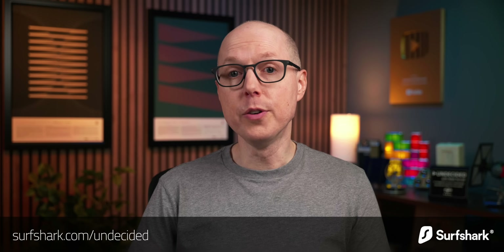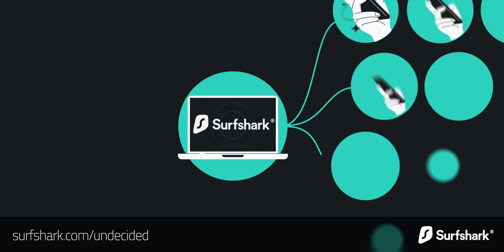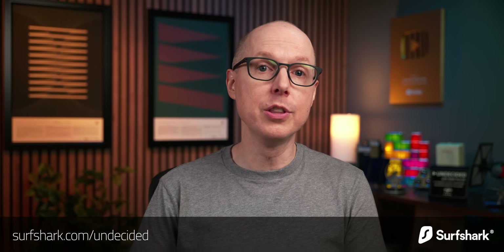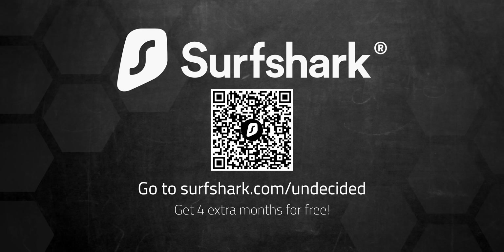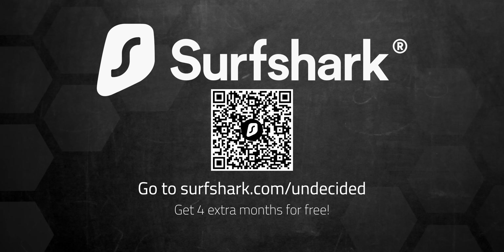This video is brought to you by Surfshark. I've been using Surfshark for what feels like forever and get so much use out of it. Surfshark is a fast, easy-to-use VPN full of incredible features that you can install on an unlimited number of devices with one account. Shopping services will sometimes gate prices on your location, so you can change your location to make sure you're getting the best deal. They also have add-ons like Surfshark Alert, which will let you know if your email or personal details like passwords have been leaked in an online data breach. Go to surfshark.com/undecided for 4 extra months of Surfshark at an unbeatable price, with a 30-day money-back guarantee.